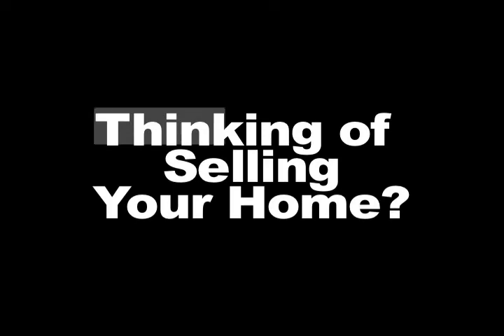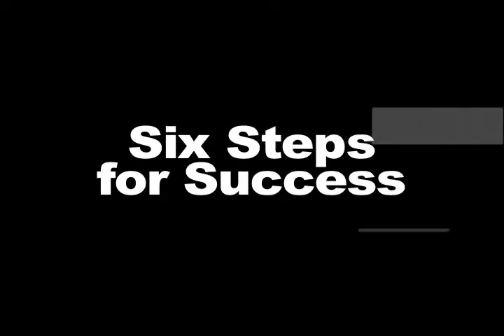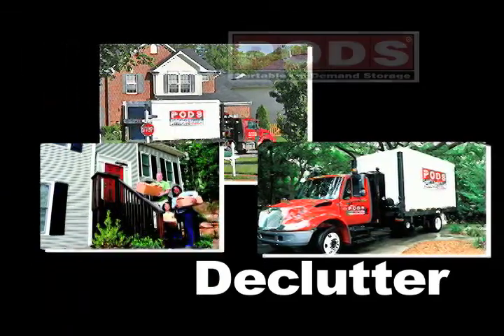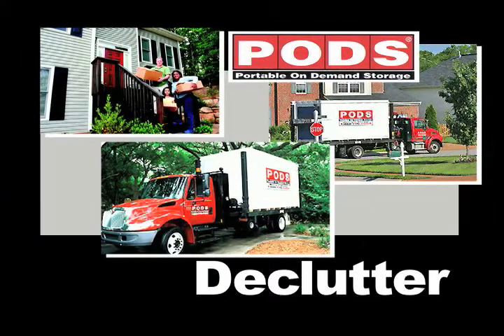Thinking of selling your home? Here are six steps for success. Number one: declutter, and then consider a pod to store unneeded items and prepare for an easy move into your new home.